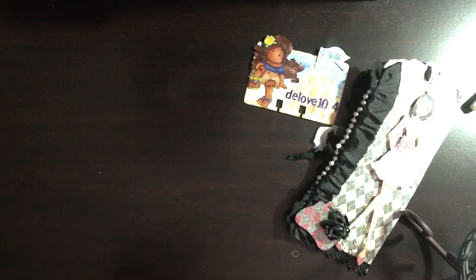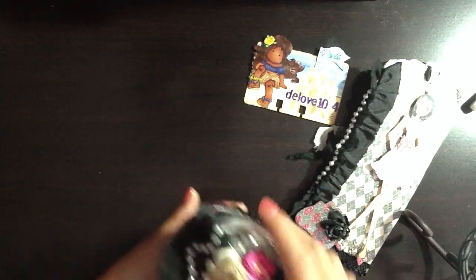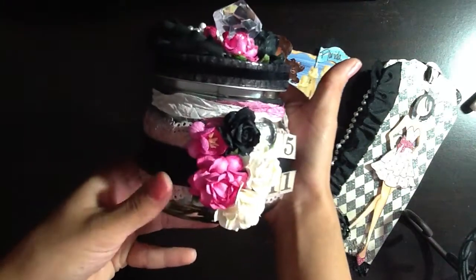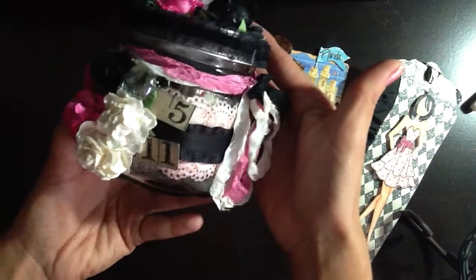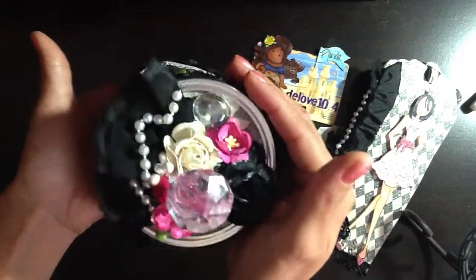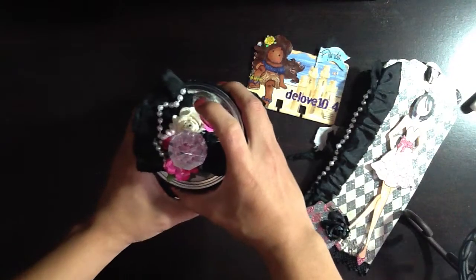She altered a jar for me and it's absolutely gorgeous. You are really good at altering, D. I love the colors and the theme — very girly, very shabby. Love it. And she's got it all blinged out and, of course, stuffed with goodies.